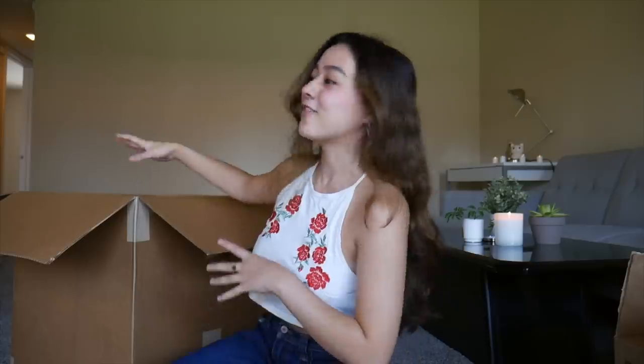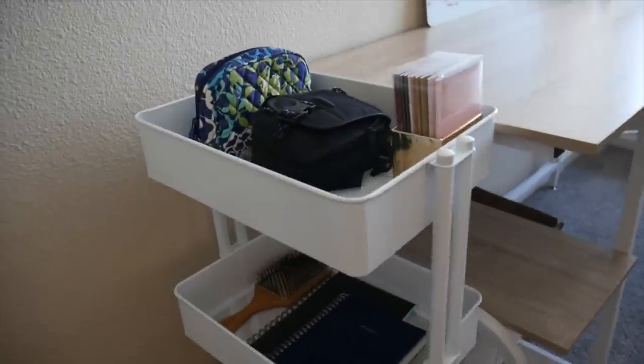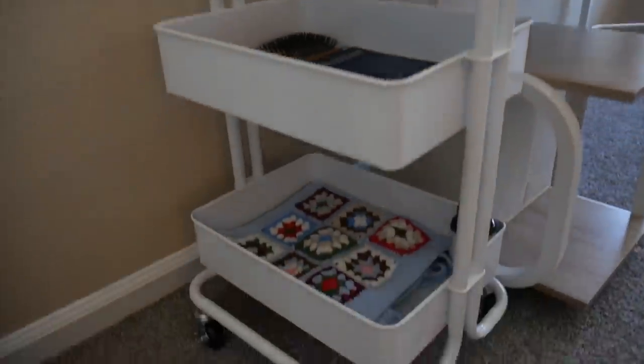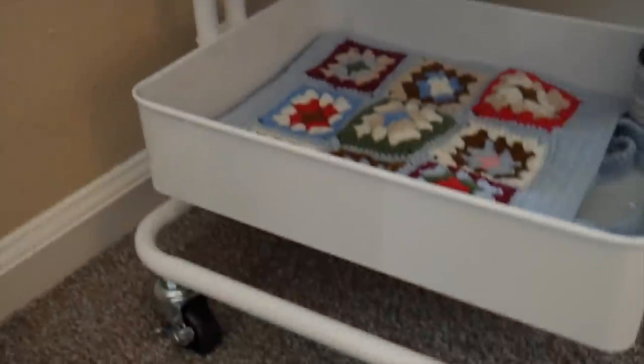Now we're going to move on to stuff I got from the Container Store — things to organize my college apartment, which I'm super excited about because it has been pretty drab here. I've been lacking things to organize all of my stuff, so I've finally got some things to help with that. Starting off, I got this three-tier rolling cart. I'll show you guys when I set it up — I've really been needing one of these to put next to my bed or my desk. The white color is so sleek, a classic.